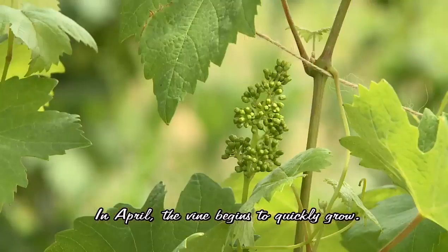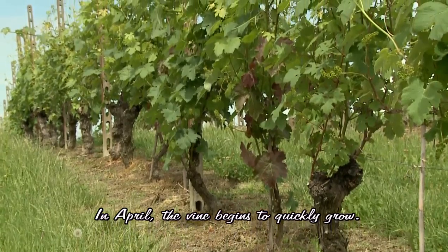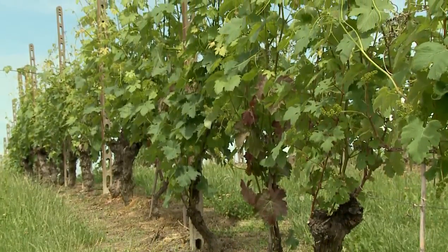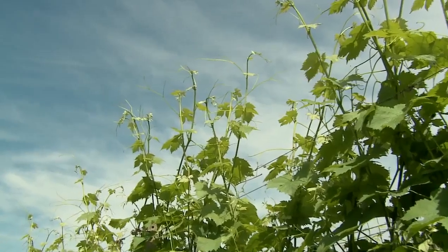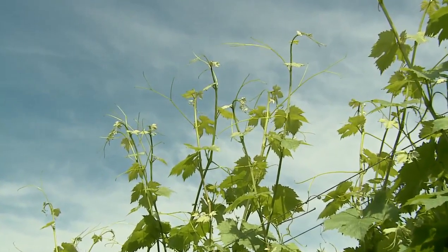In April, the vineyards spring to life. The shoots begin to burst with buds, growing day after day until the first small leaves appear. Between April and May, the young shoots are getting longer and the temperature rises to over 10 degrees centigrade or 50 degrees Fahrenheit.